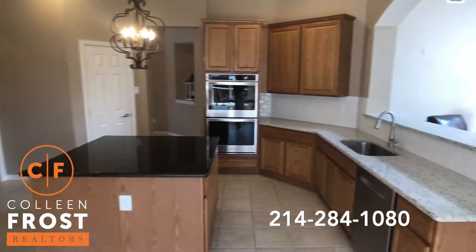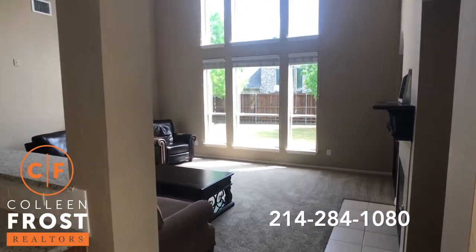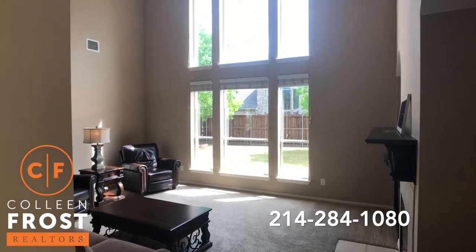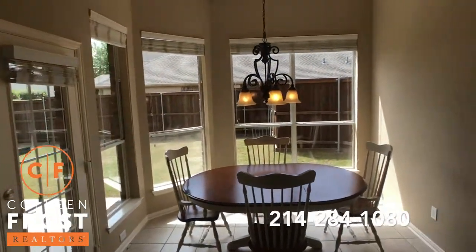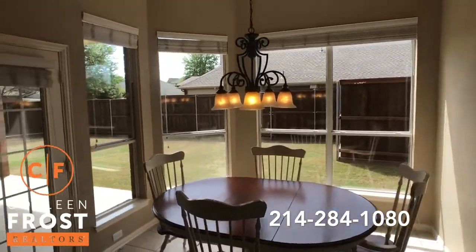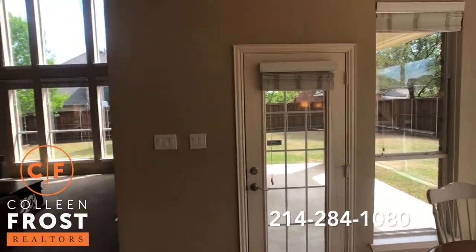Look at how open this is to your family room — a two-story great room. And then here we have the kitchen nook area.